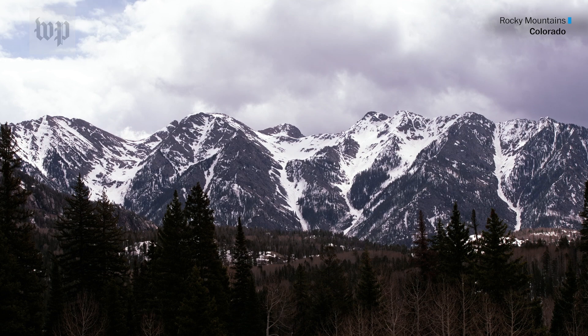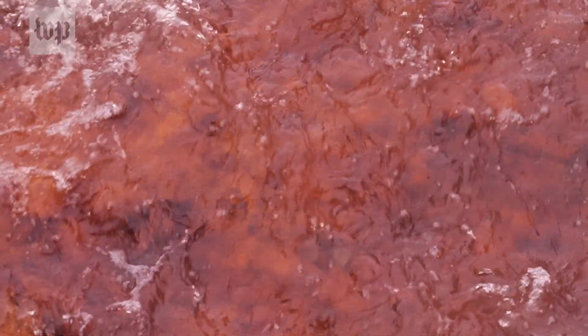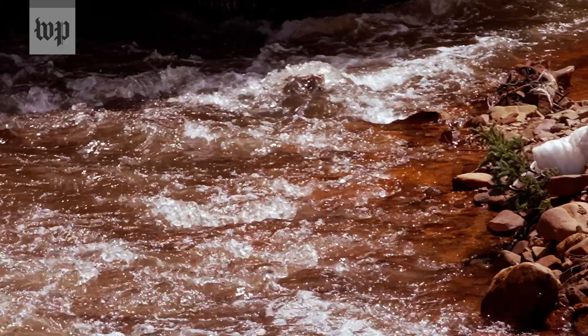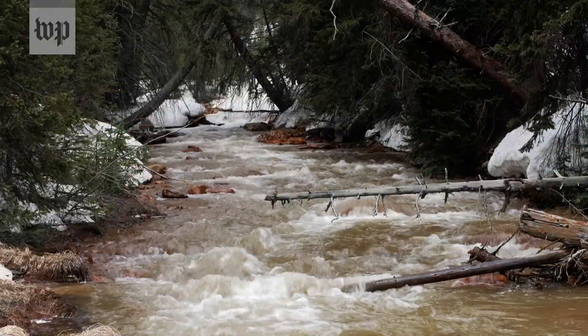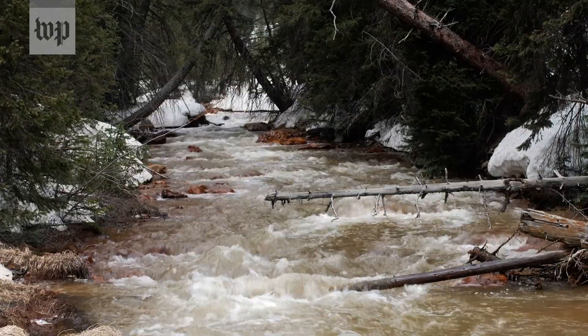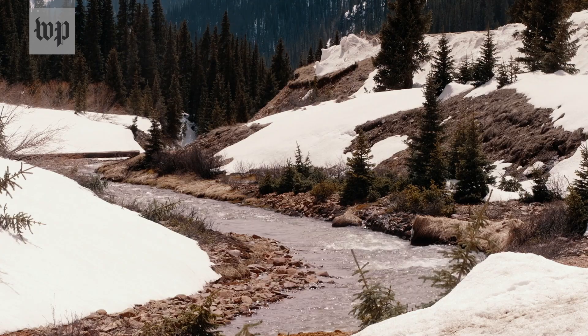The Colorado River is basically draining the entire Rocky Mountain West and Intermountain West, so it carried a significant amount of sand and sediment every year, every flooding season, every snowmelt. Snowpack is roughly 80% of all the water in the Colorado River system. And with that snowpack declining, that means river flows are declining too.